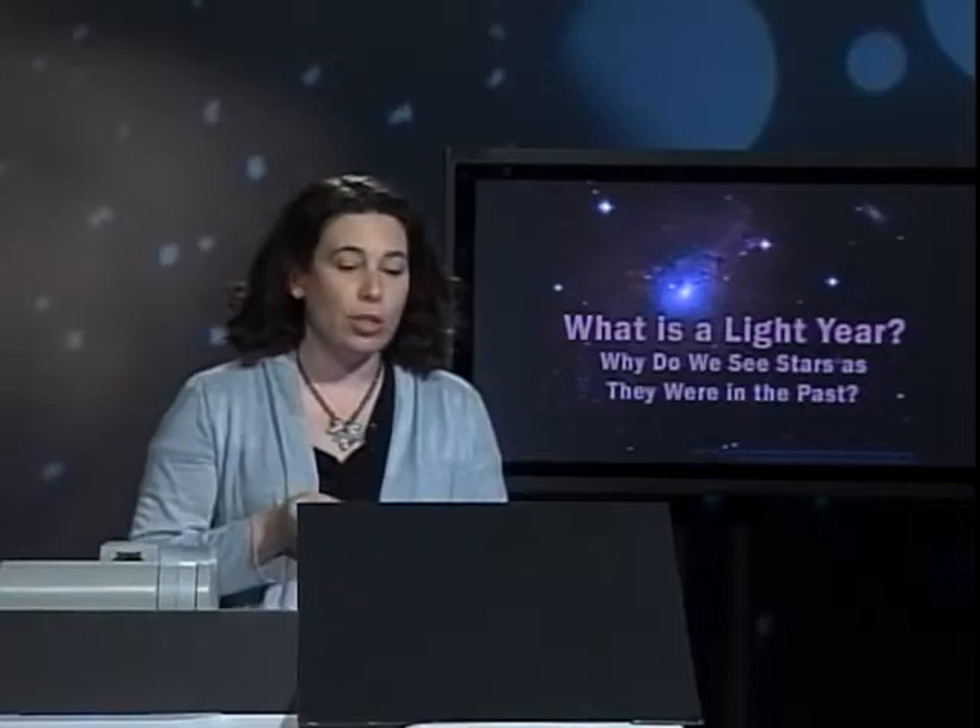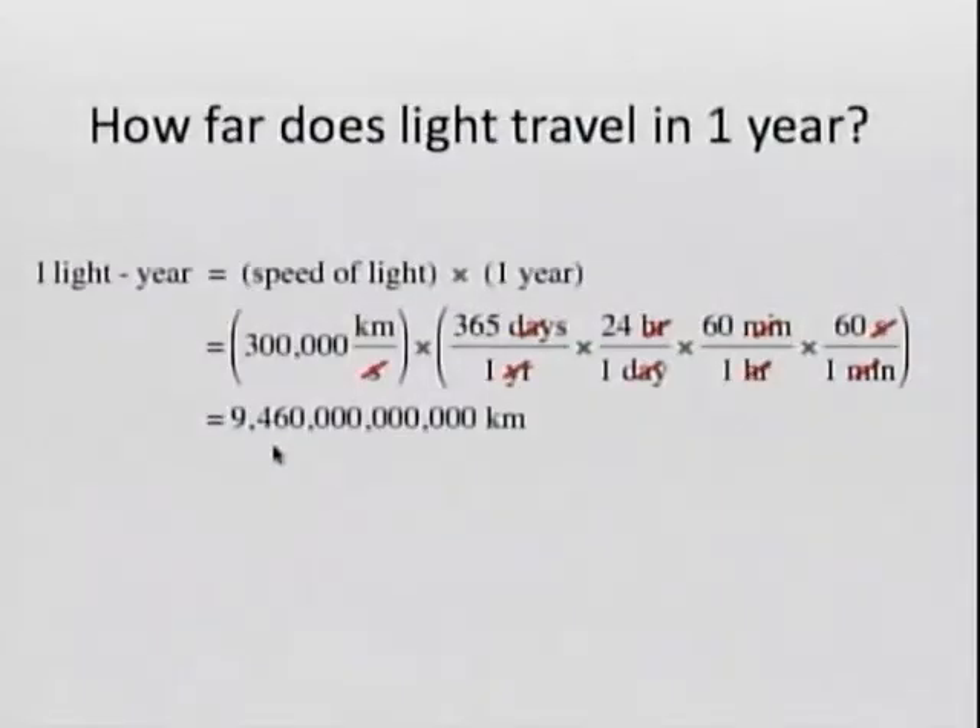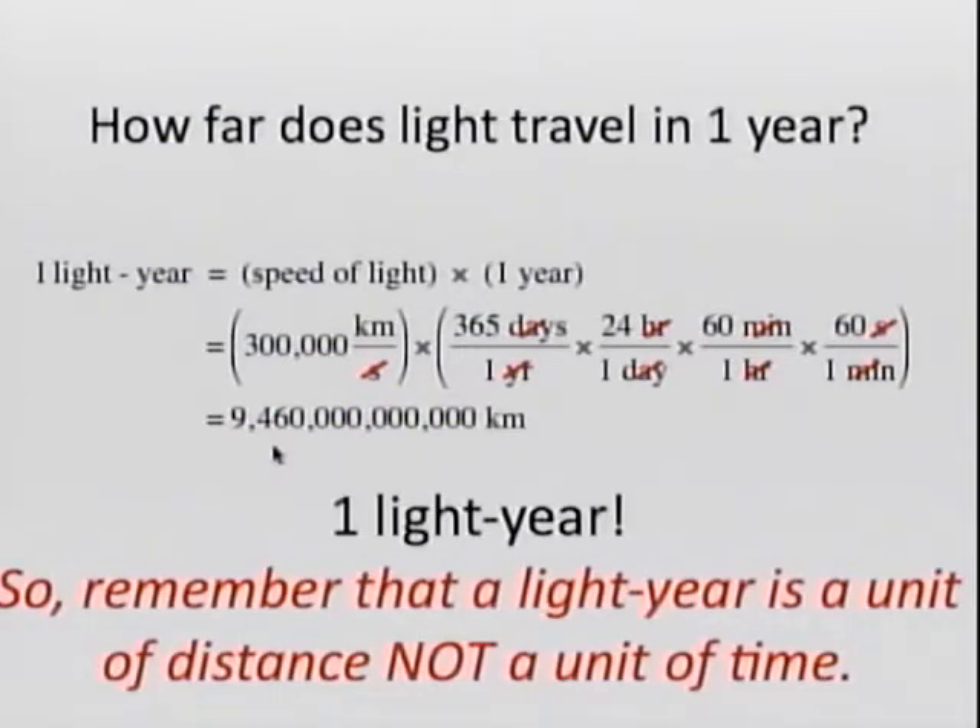That's very important in astronomy because it allows us to study the past. One light year is the distance traveled by light during one year — it's the speed of light times one year. If you multiply all these numbers you get a really large number of kilometers. Remember that one light year is a unit of distance, not a unit of time.